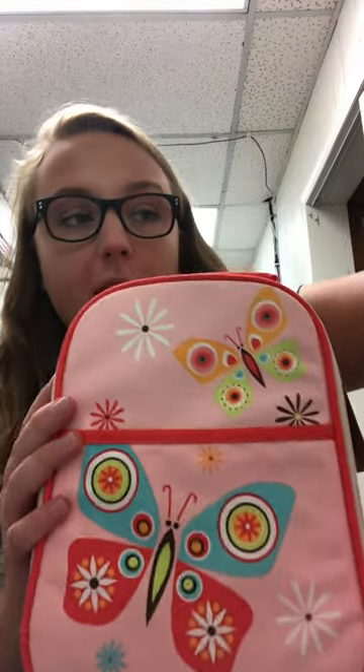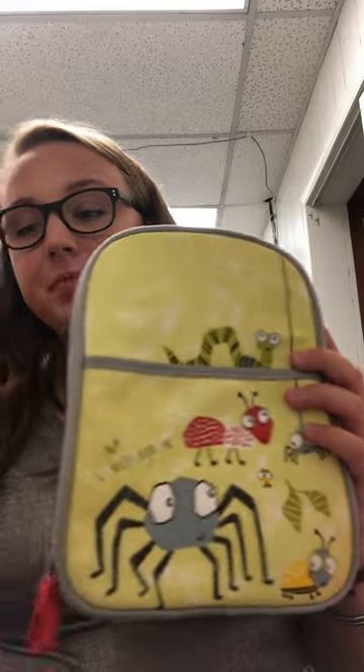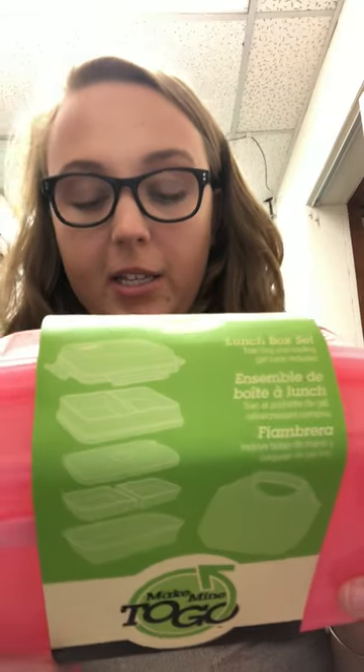We have two designs — a butterfly one and this one as well. This is personally my favorite. Also on the theme of lunch, we have this to-go bag which has to-go Tupperware. It's a stackable item. It was $22, and it's 50% off, so it's $11. We have this pink one available.